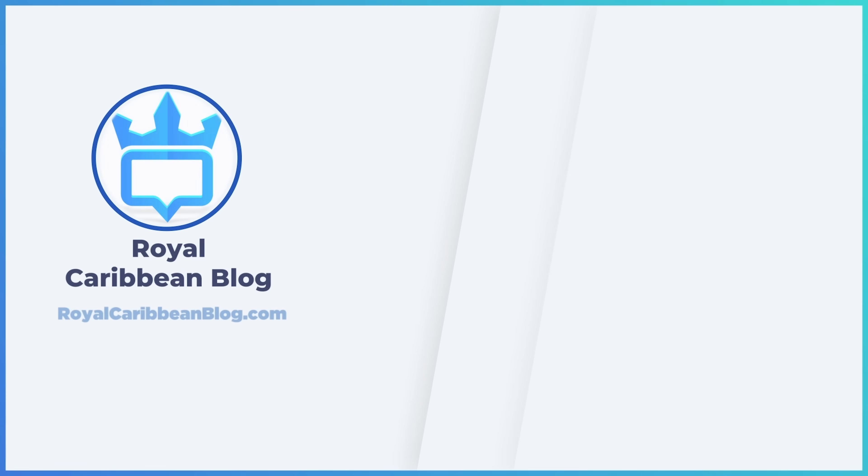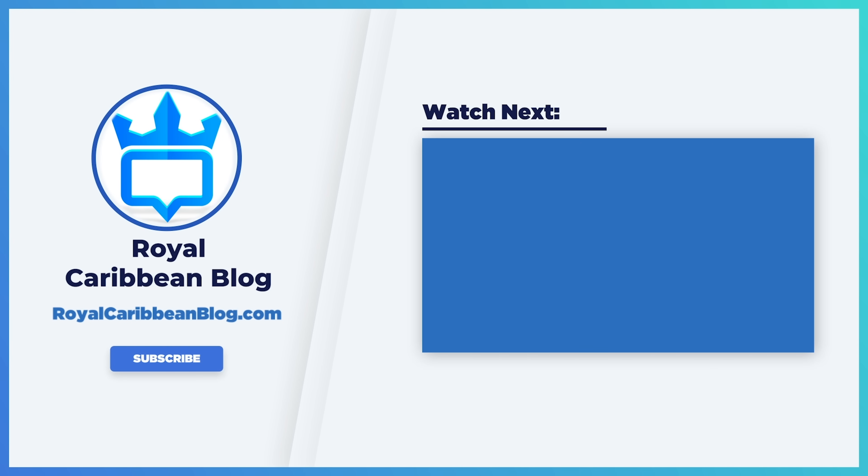If you enjoyed this video, please hit the like button, subscribe to our channel, and turn on notifications so YouTube lets you know when we have a new video to share. This has been Matt from RoyalCaribbeanBlog.com and we'll talk again real soon.